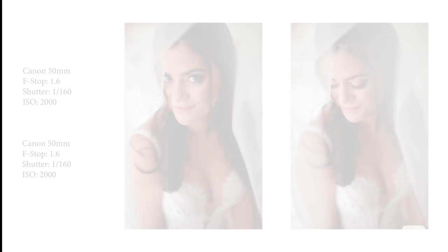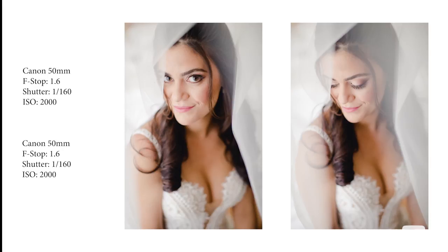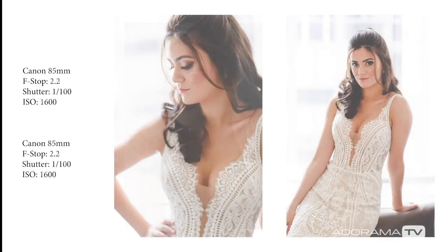Afterwards, I try to get a few quick pictures of the bride before anyone else sees her, just so I can snap a few headshots, a few creative portraits, and if there's room, a few full-length ones as well.